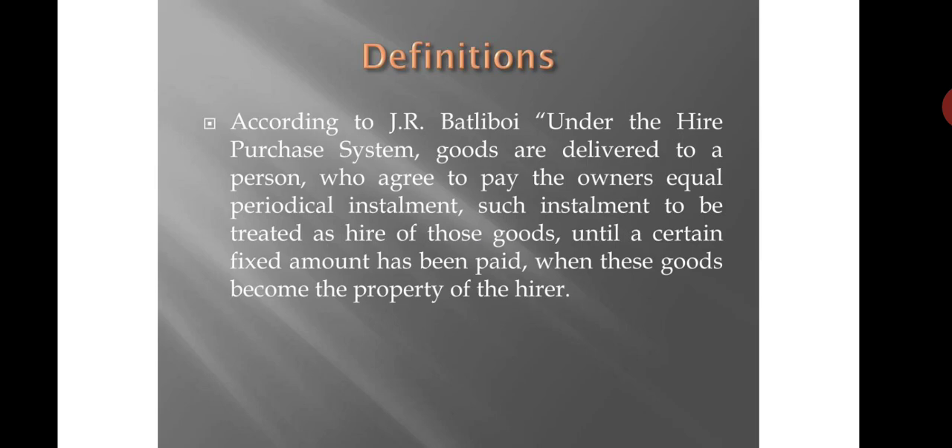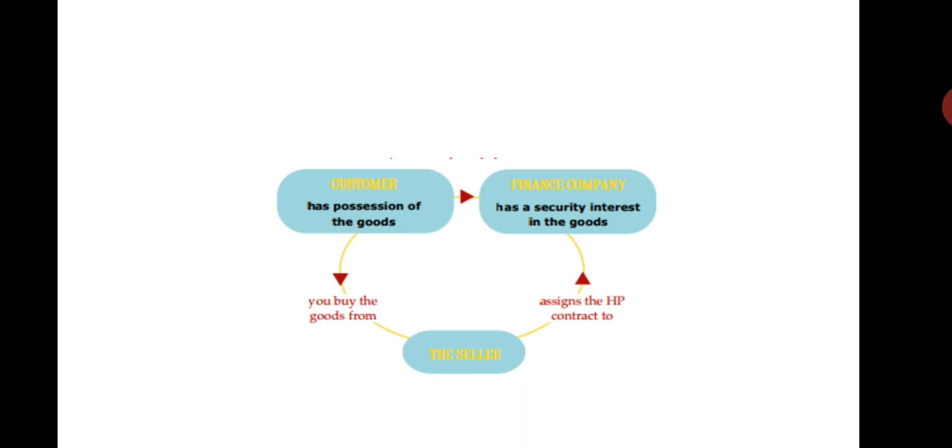Under the Higher Purchase System, goods are delivered to a person who agrees to pay the owner equal periodical installments. Such installments are treated as hire of those goods until a certain fixed amount has been paid, when the goods become the property of the hirer. In a higher purchase agreement, the ownership of the goods does not pass to the buyer until he pays the last installment.